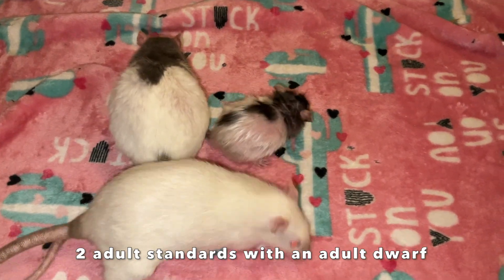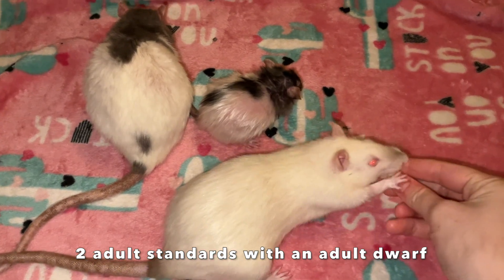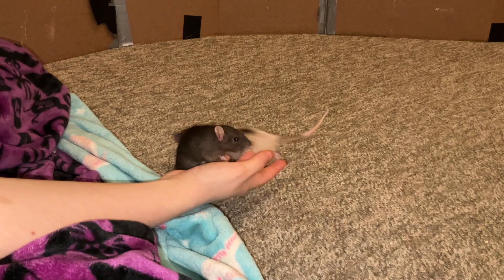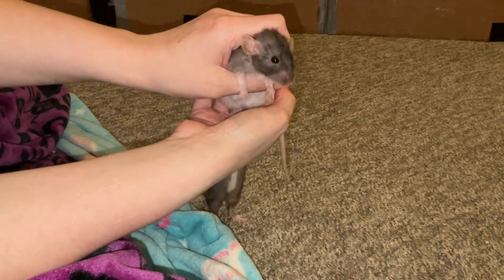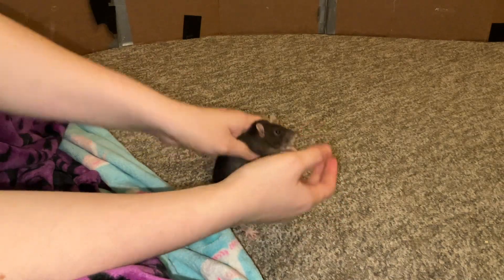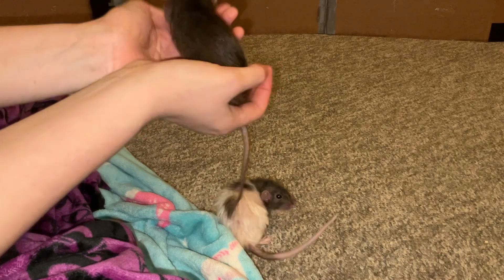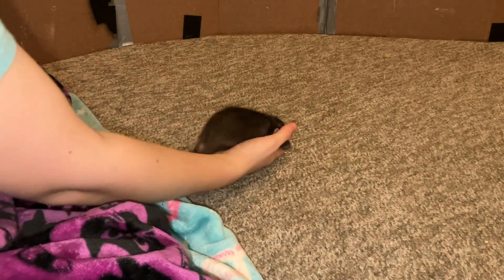Hey guys, it's Shadow of the Rat, and for today's video I wanted to talk about dwarf rats. As some of you might know, I currently have four dwarf rats, and these girls here are actually two of the dwarf rats in question. Both of them are full grown. Butter here is about a year and two months, and French Fry here is nearly 23 months — she's currently 22 months. As you can see, very, very tiny. That's just kind of how dwarf rats are.